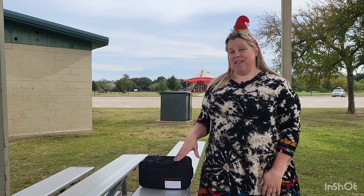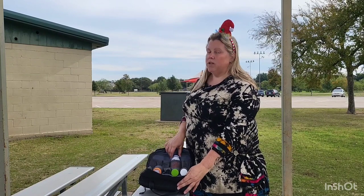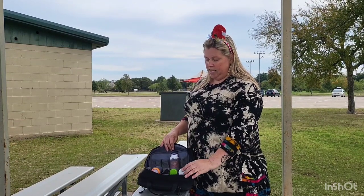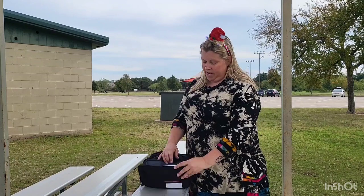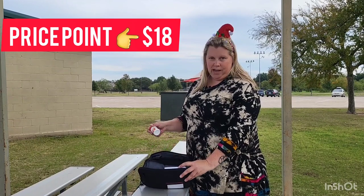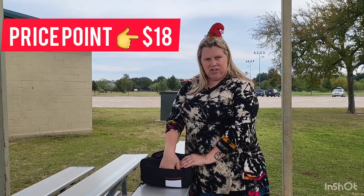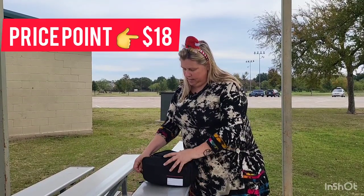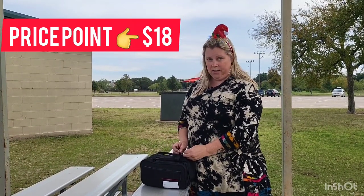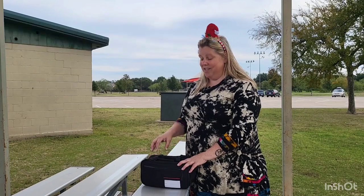We all need to stay organized, and one great way is with this medicine storage bag. It opens to reveal nine compartments inside for bottles ranging from one inch to 1.9 inches, keeping all your medicine in one place. It has additional space for ibuprofen, Tylenol, and medication paperwork, plus a front zipper pouch for papers. Both sides zip from both sides, and you can lock it if needed. It is water-resistant and runs about $18 — a great gift idea.